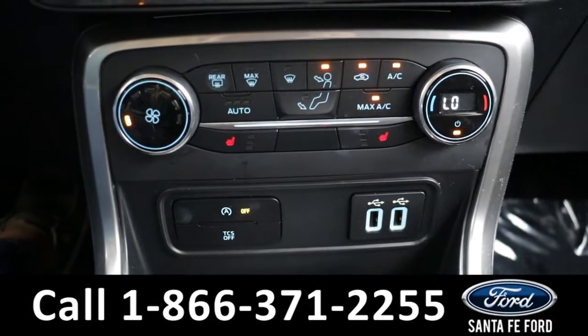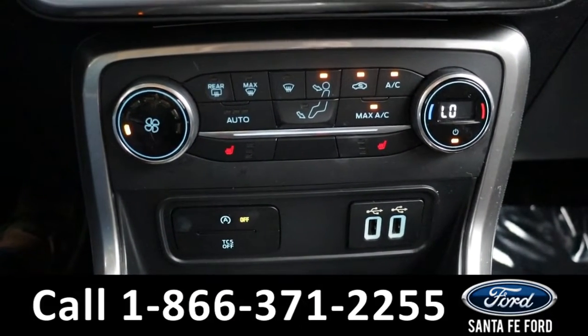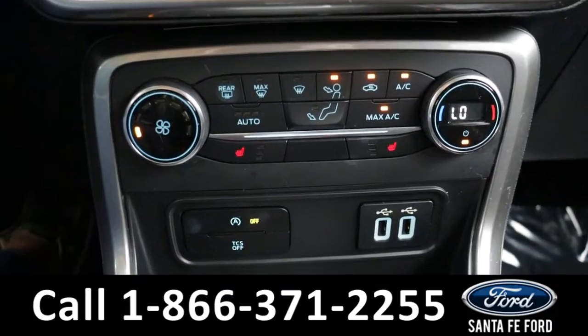Down to the climate controls, we have heated seats for both driver and passenger, as well as front and rear defrosters.